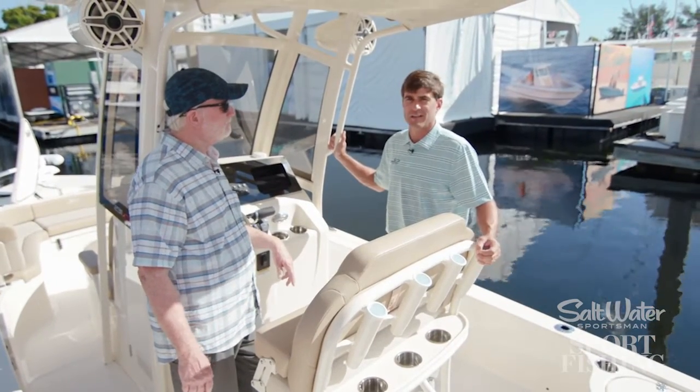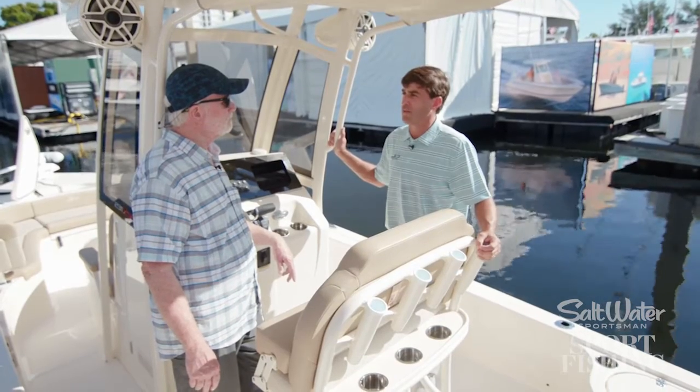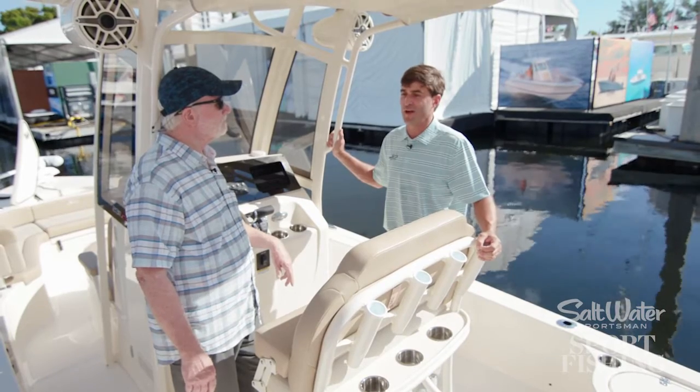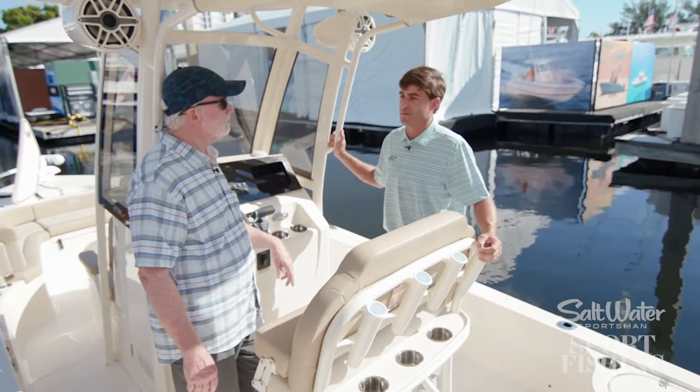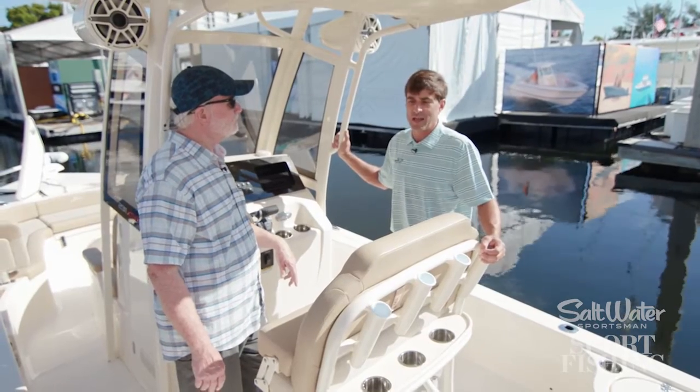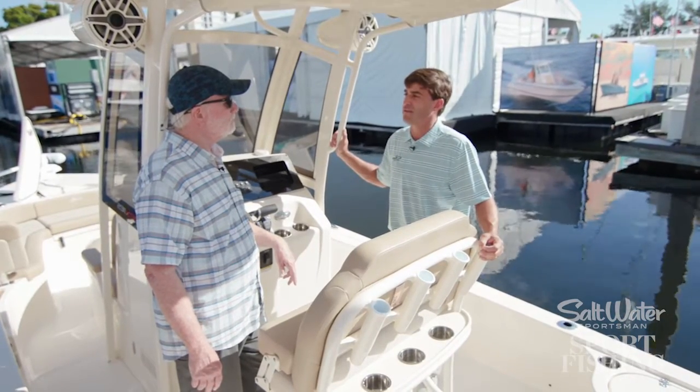There's some days where I think I'm going to fish a lot more than I actually end up doing. And so this boat can accommodate both the day chasing fish inshore and offshore, and a day just at the sandbar having fun with the family.